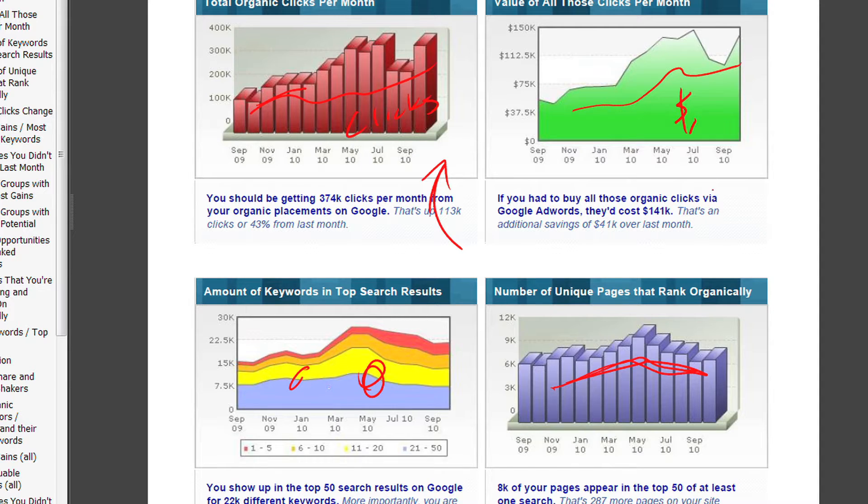No matter what's going on, we're going to put your best foot forward in every case. We're going to say: if you had to buy all these keywords — I mean, this is the best thing that we can say about what's going on here.